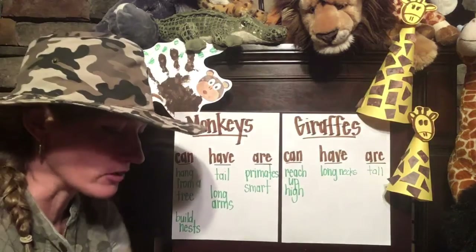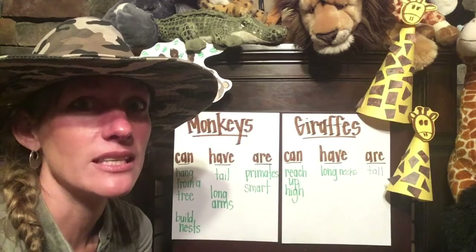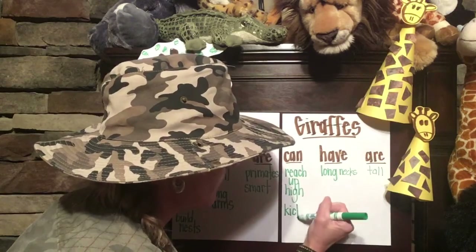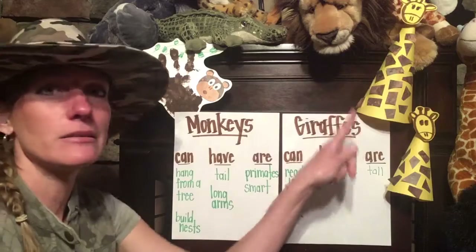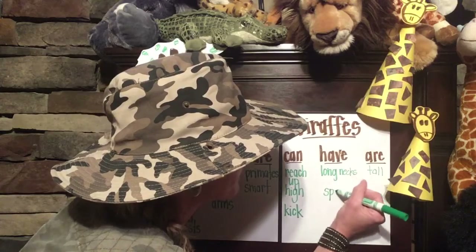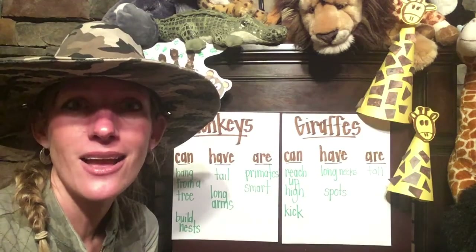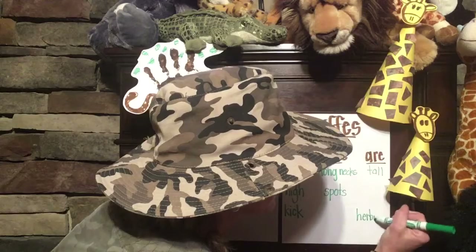Are you thinking of anything else? The books mention something that giraffes can do if a predator comes near them. What do they do? They kick. Giraffes can kick — they kick with those long legs. What's something else that they have? What did we put all over our giraffe art project? We put spots. Yes, let's add the word spots. And then giraffes are — they eat plants. What's that word that describes an animal that eats just plants? Herbivore. Giraffes are herbivores. Awesome.